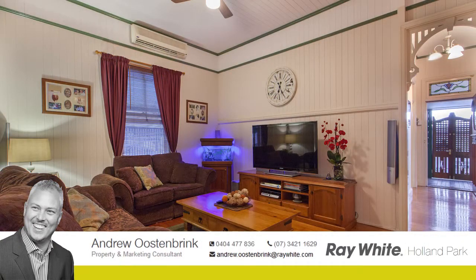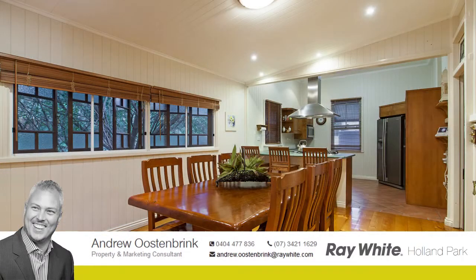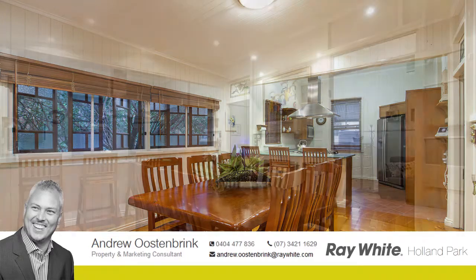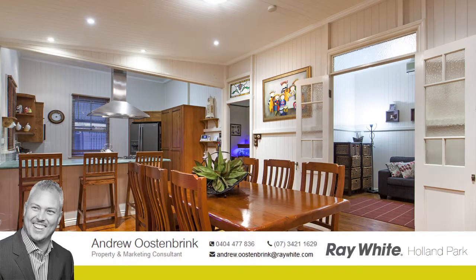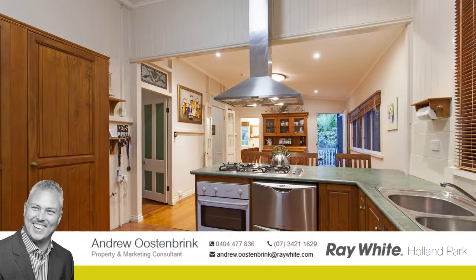The character that this high-set home offers is unique, with original VJ walls, VJ ceilings, wide polished timber floorboards and original lead-stained windows. The high ceilings give the home an amazing feeling of size and space.